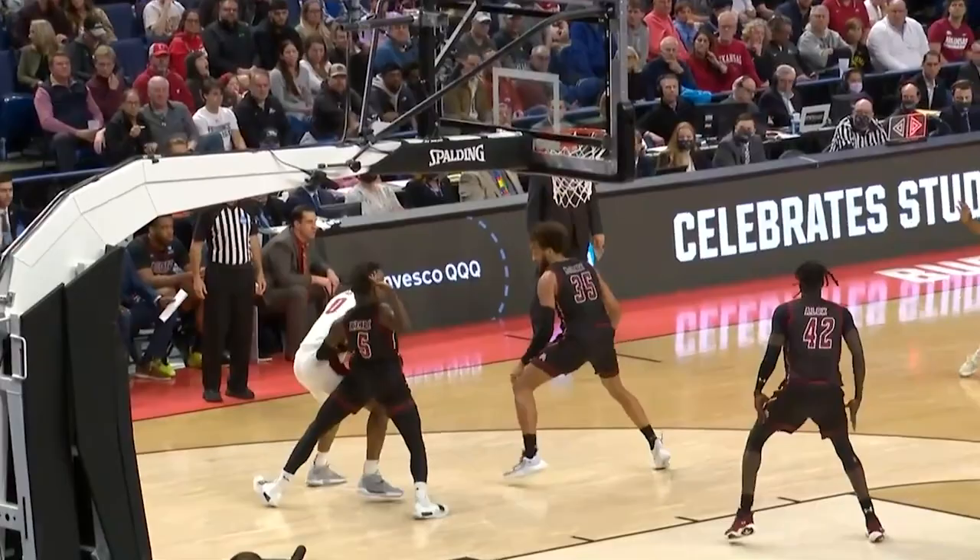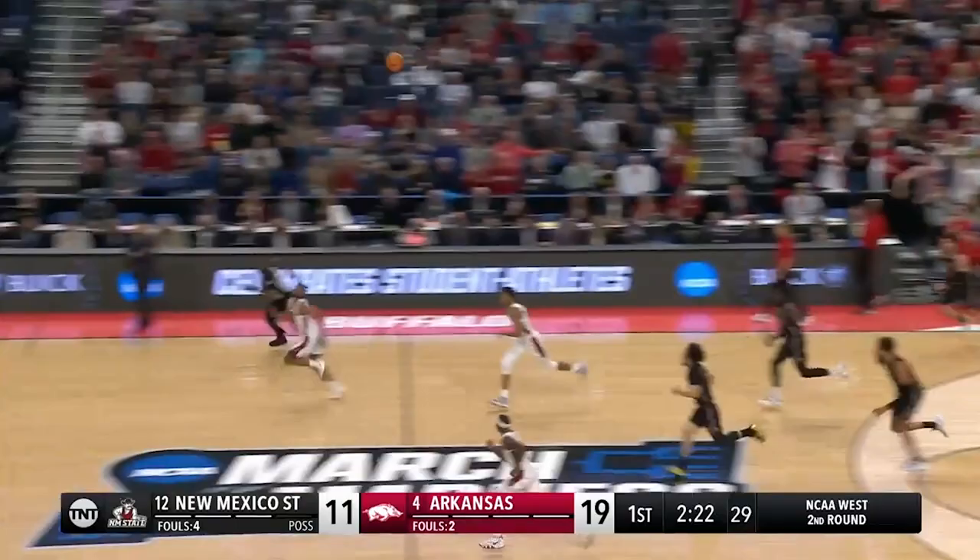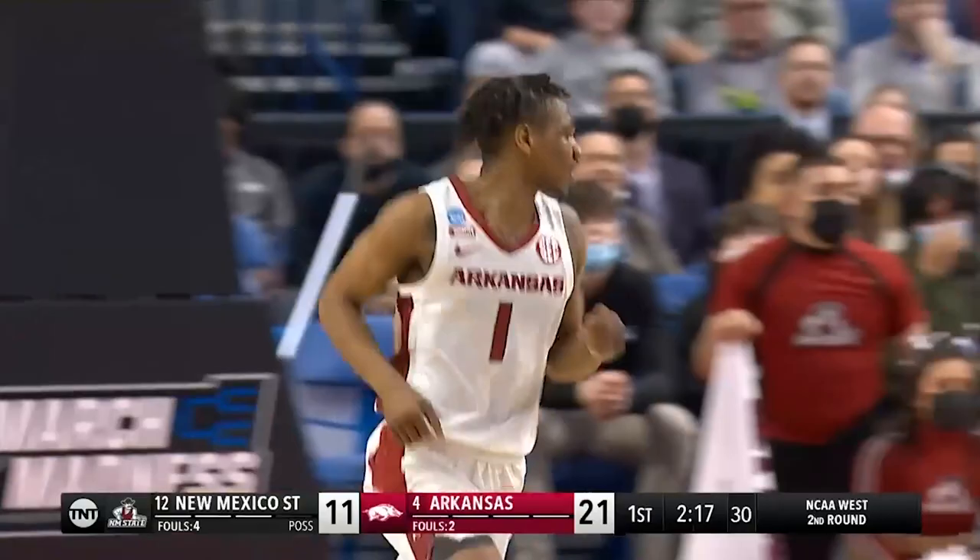Jalen Williams, part of the all-SEC defensive team, with a little bit of offense here. And that is exactly what you're supposed to do — anytime you see the back of your defender's head, you're supposed to cut directly behind. Jalen Williams a mile down the court, and what a catch by Notae. What a pass.